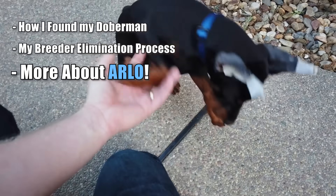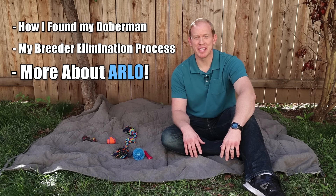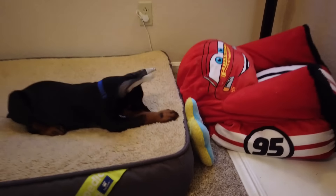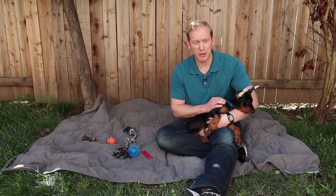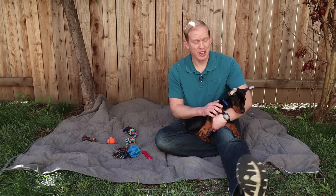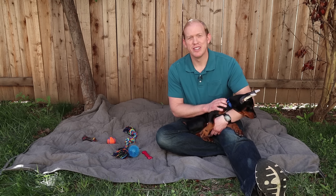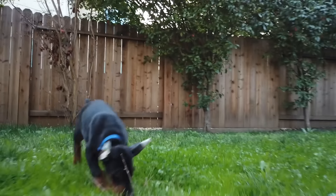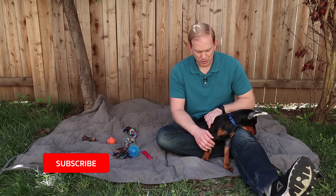I wanted to tell you guys a little bit more about Arlo and how we found him - the process I went through to locate the breeder I was going to work with and find the specific dog I actually wanted. This is only day three with Arlo and he's doing really good. We're already working on potty training, on things he should and shouldn't be mouthing with his teeth, and he's showing a lot of really good signs. When we give him training pointers he clearly makes an effort to change his behavior next time. I think he's going to be a really good dog.